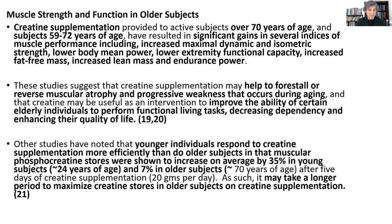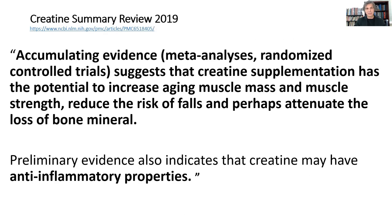For stalling or reversing muscular atrophy and progressive weakness that occurs in aging, improving the ability of elderly individuals to perform functional living tasks, decreasing dependency and enhancing quality of life. Younger individuals get a faster uptake of creatine and saturate their phosphocreatine stores faster. But as long as older individuals stay consistent with their creatine supplementation over time, eventually they get creatine saturation in their muscles and other tissues. There's accumulated evidence suggesting creatine supplementation can increase aging muscle mass and muscle strength, reduce the risk of falls, and perhaps attenuate loss of bone mineral density. It also has anti-inflammatory effects, which is nice in the aging process.